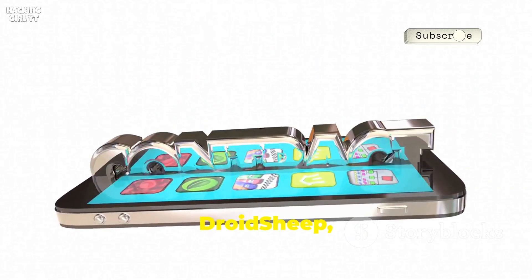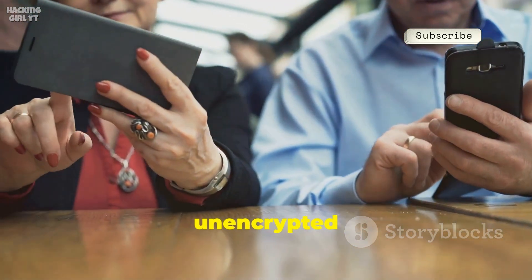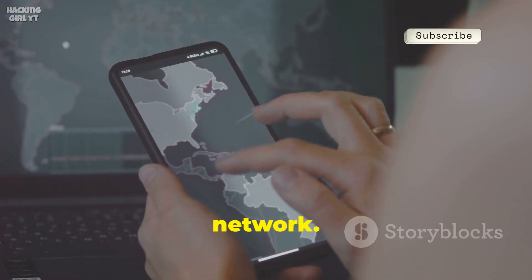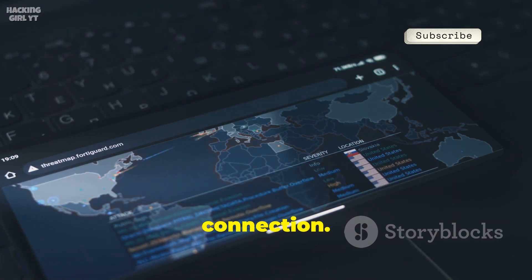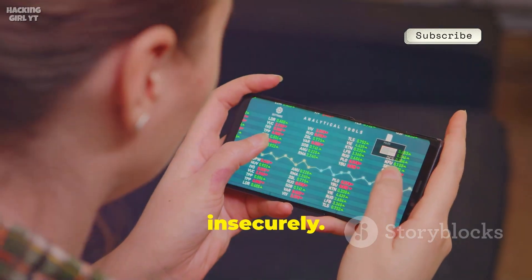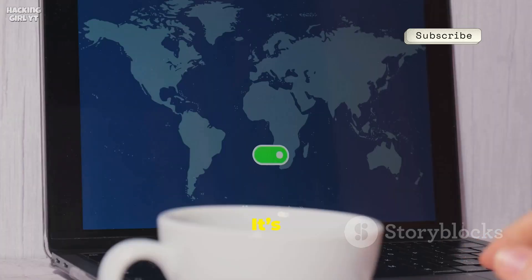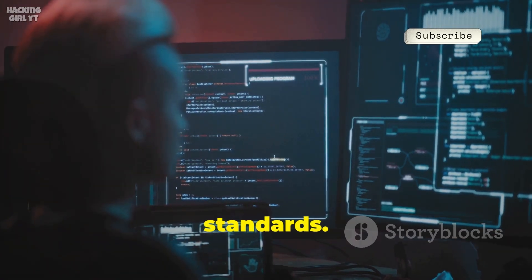At number eight we have DroidSheep, a tool for demonstrating session hijacking. It highlights the insecurity of open, unencrypted Wi-Fi networks — DroidSheep listens for session cookies sent in clear text on a network, showing how easily an attacker can hijack a session on an insecure connection. The tool emphasizes the importance of using encrypted connections. Run it on a controlled network to see which apps send data insecurely, and learn about the importance of HTTPS and VPNs.